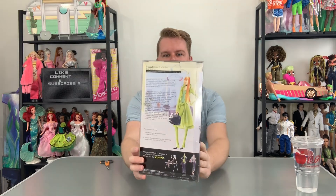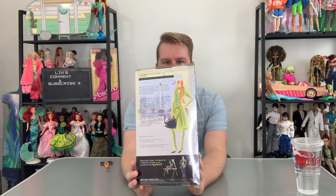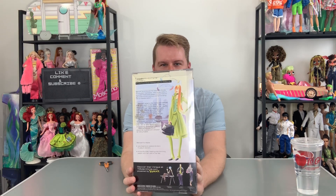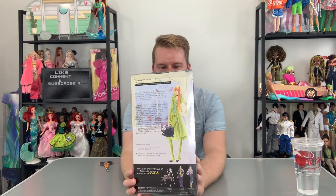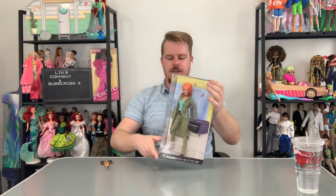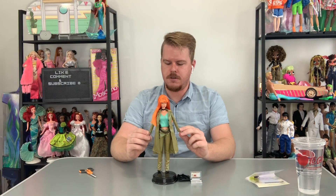I want to show you the back of the box — the artwork on it is a cute little design. The way they drew her on the back is just not flattering. I'm glad the doll came out better than the concept art, that's for sure. Let's get her out of the box and get a closer look.